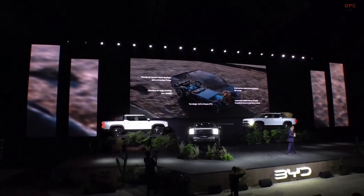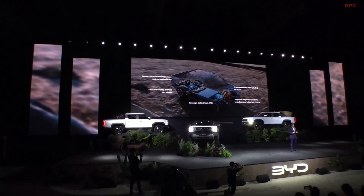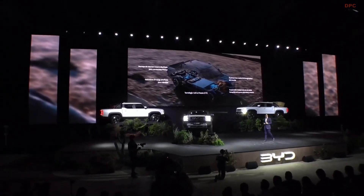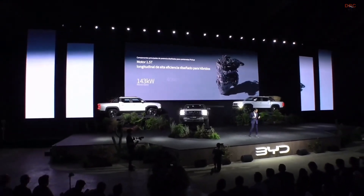We have a blade battery — our safest battery in the market — that has no problem when it's penetrated or when it has some type of impact.